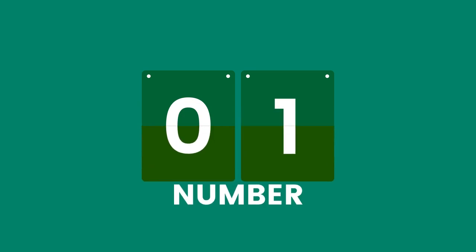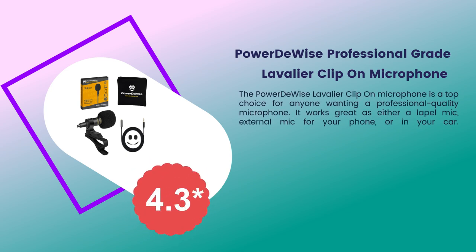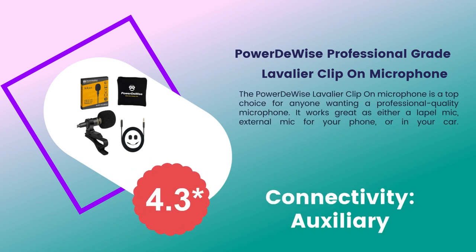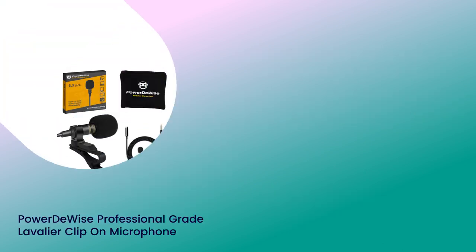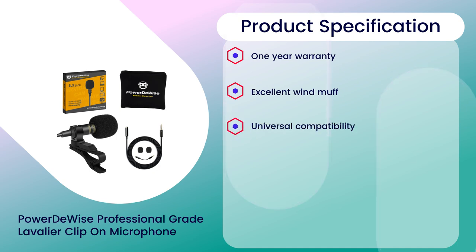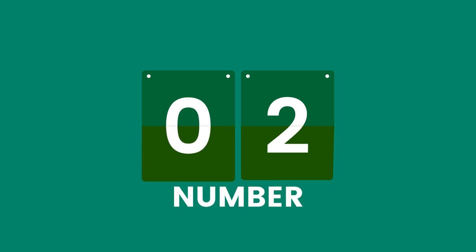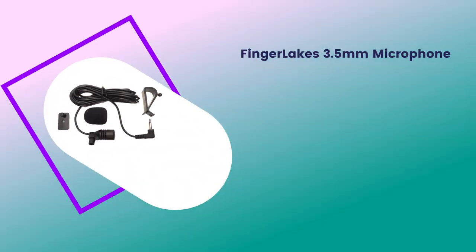Number one: Power Device professional grade lavalier clip-on microphone. Rating: 4.3 out of 5. Connectivity: auxiliary. Product specifications: one-year warranty, excellent wind muff, universal compatibility, professional quality sound, extra long cord with extension cord.